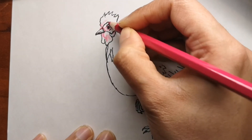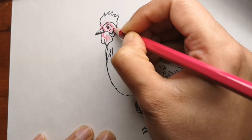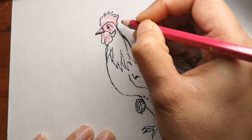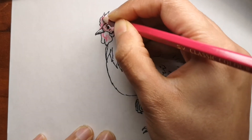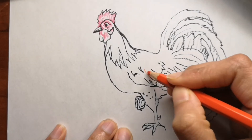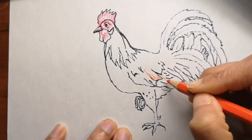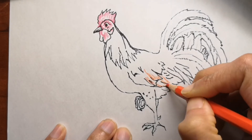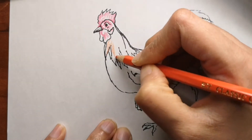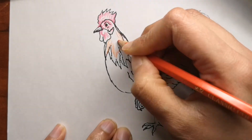Roosters are protectors. If you have a flock that free ranges, a rooster can be the ticket to safety for your hens. Genetic destiny comes into play here too — a rooster wants to live on through his offspring, and you don't have offspring if you don't have a group of hens that are safe. A good rooster will take this duty seriously and keep an eye out at all times for trouble. So roosters protect the hens.